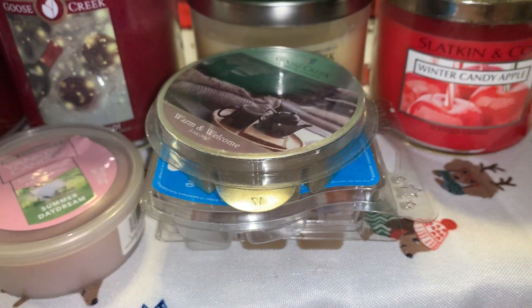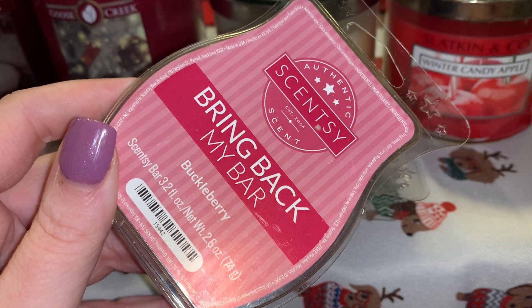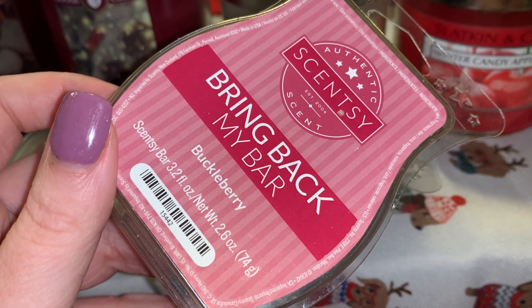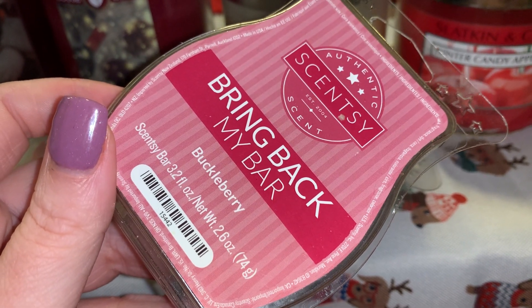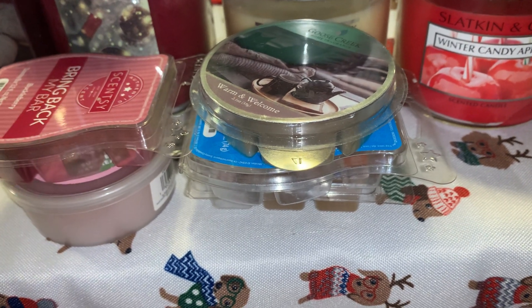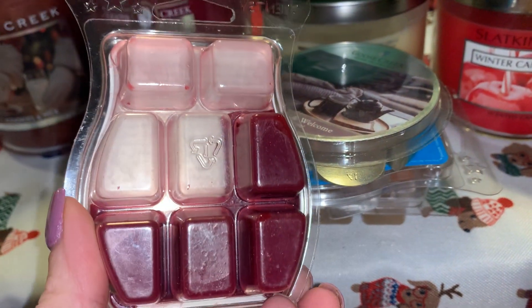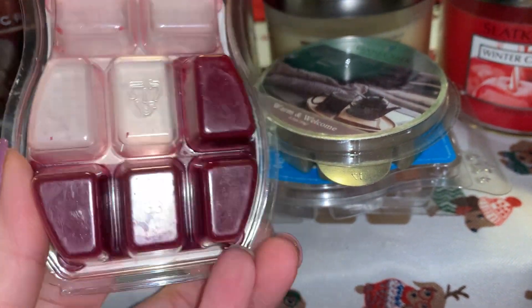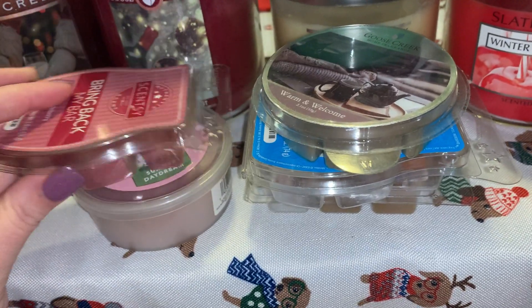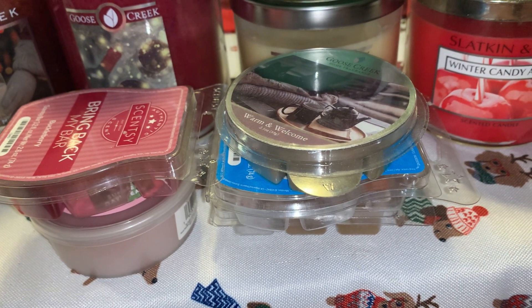Two more Scentsy bars that I want to use up. This one is Buckleberry — I figured Buckleberry would be kind of fun and exciting for winter, especially now that it's December. A good berry scent, and I might end up melting that and seeing how it does with Winter Candy Apple. That's a partial bar too, because it's almost the end of the first week of December, so I wanted to get a little bit of a head start on some of these bars.